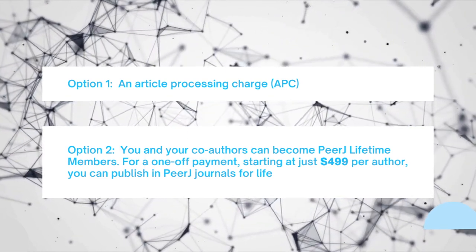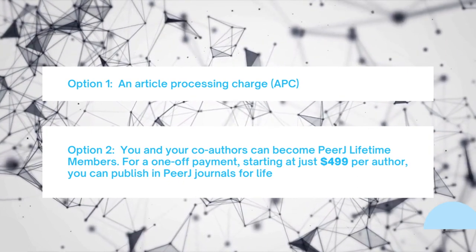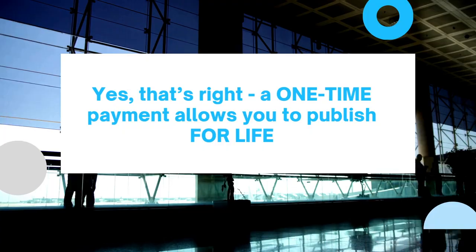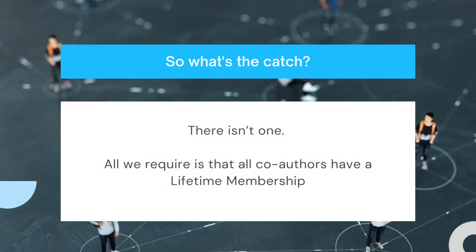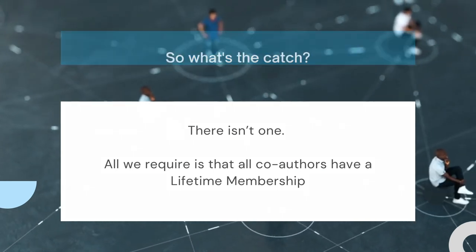For a one-off payment starting at just $499 per author, you can publish in PeerJ journals for life. Yes, that's right — a one-time payment allows you to publish for life. So what's the catch? There isn't one. All we require is that all co-authors have a lifetime membership.